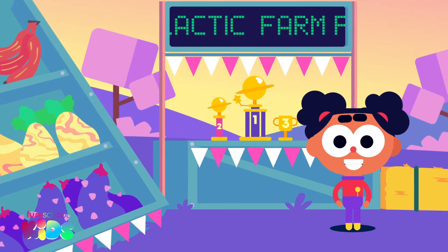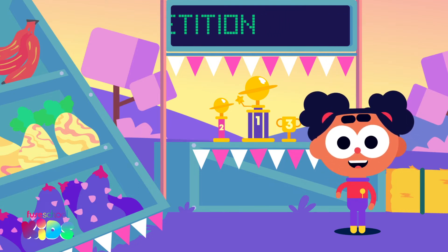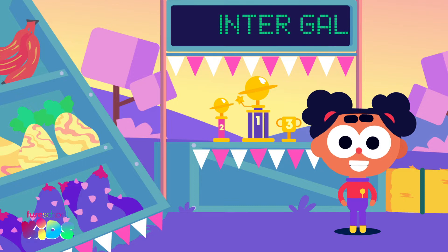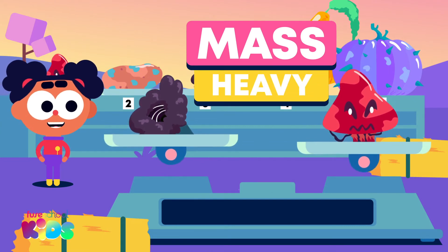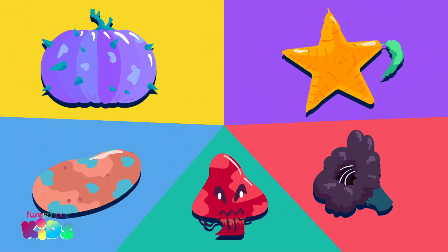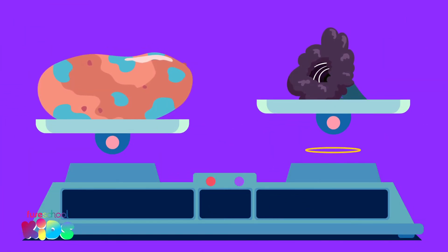Hello everyone! Today we are going to judge the alien farm fair competition, where you can see the heaviest vegetable in the galaxy. We will need to compare and measure mass — mass is how heavy something is. Let's compare the mass of these space vegetables and find out which is heavier using a balance scale.